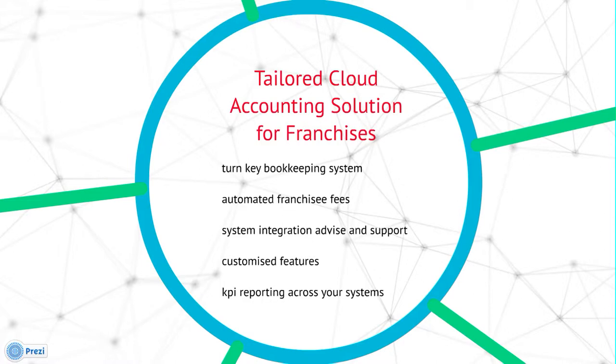We can help automate the franchise fee calculations and automatically generate invoices and bills, system integration advice and support, custom feature requests and KPI reporting across the system.